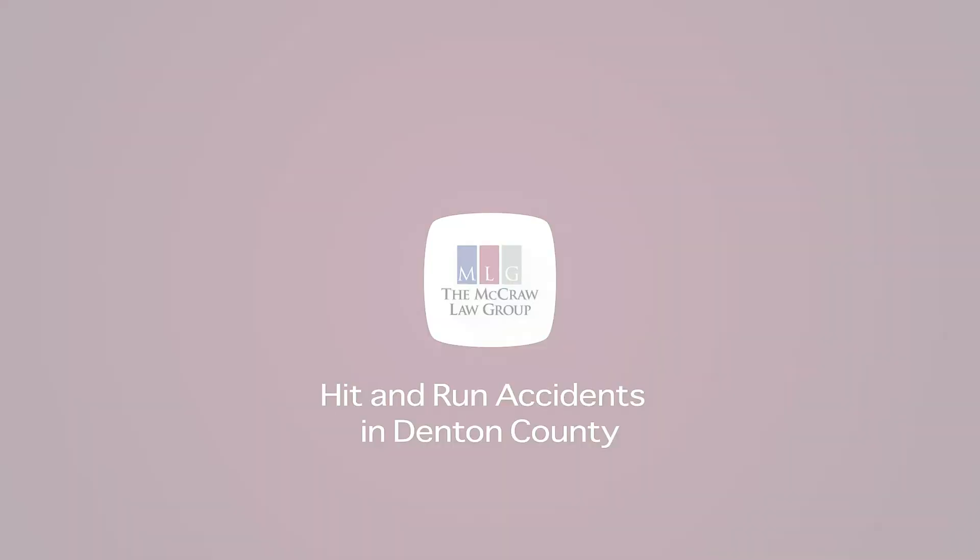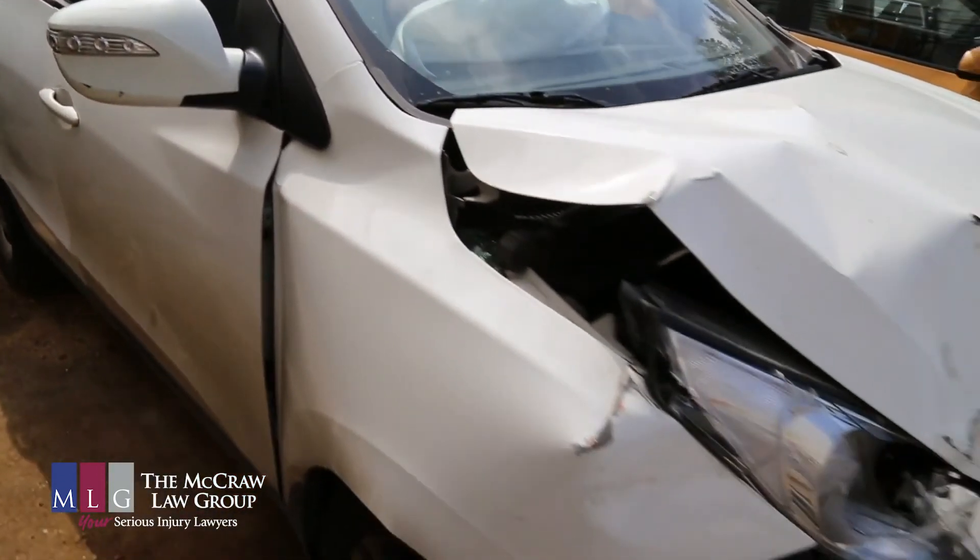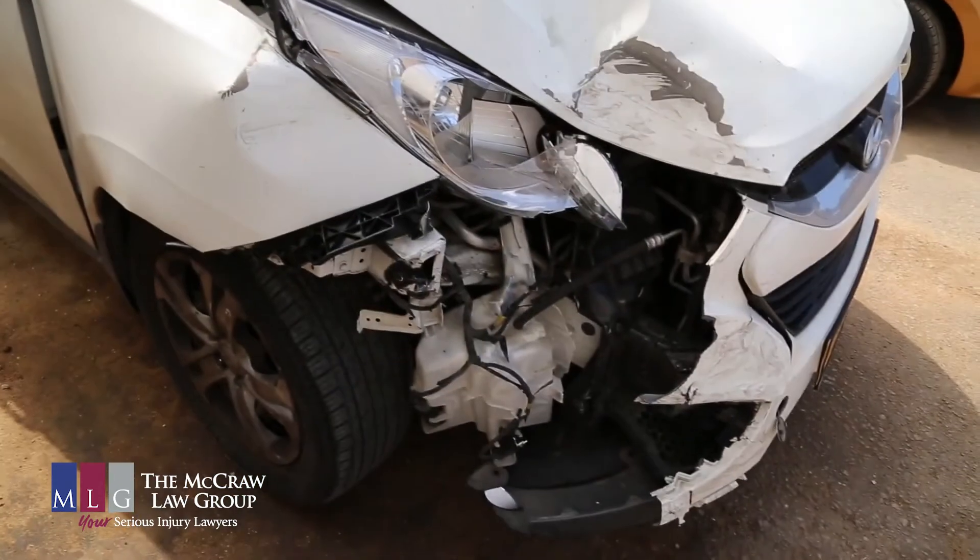A hit-and-run accident or incident is one in which one of the vehicles involved in a wreck or collision decides to leave the scene. Hit-and-run accidents are usually intentional as far as leaving the scene, but occasionally we run into situations, especially when we have 18-wheelers involved, in which the 18-wheeler may not have felt the impact when they side-swipe a car, and then they leave the scene either intentionally or unintentionally.